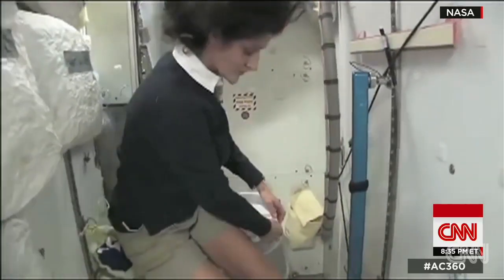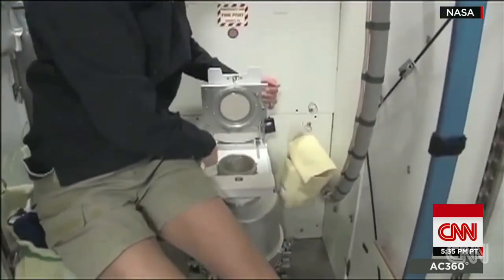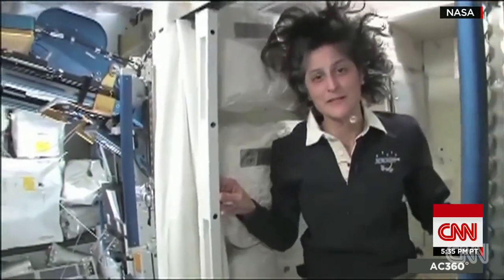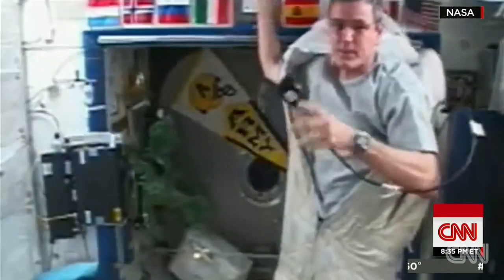If you're wondering about a bathroom break during the day, thanks to microgravity, using this tiny toilet isn't easy — though of course you do have your privacy with a little door. Sleeping is easier, as long as the astronauts remember to tie down their sleeping bags.